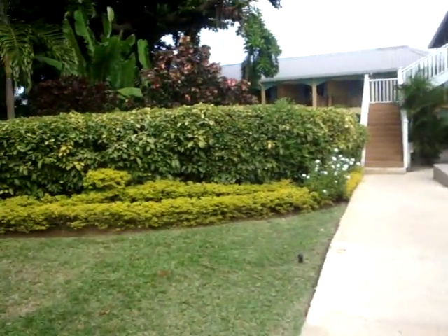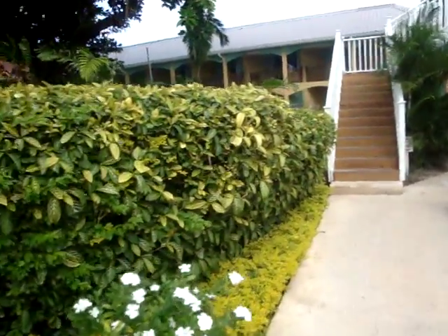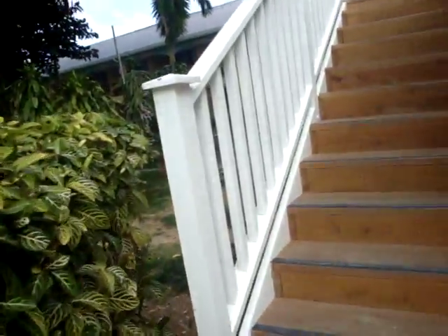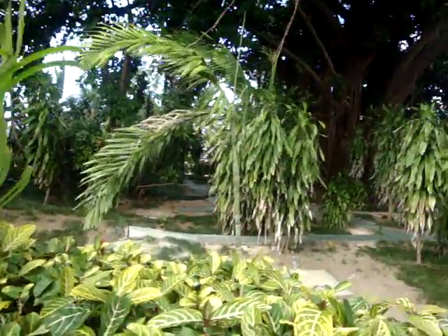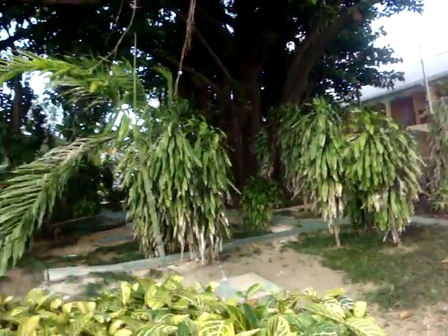Gotta show you this — secret little area, just found out about today on our last day here. If you go inside here, there is a really cool tree and a couple hammocks, like a little secret hidden garden area amongst those rooms. So cool.